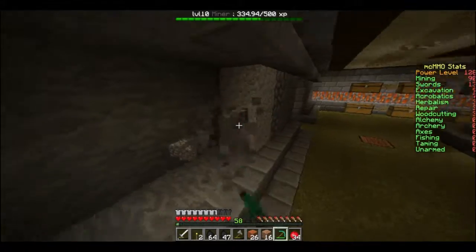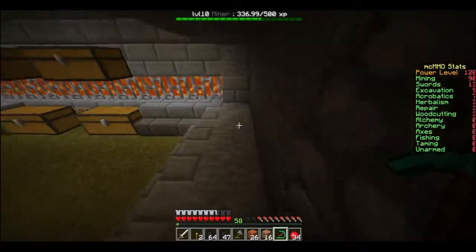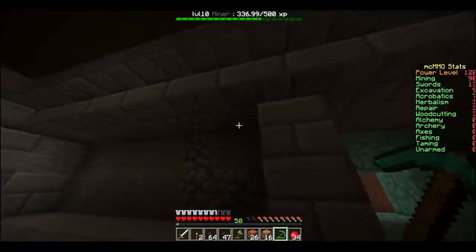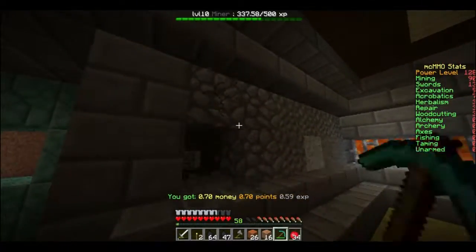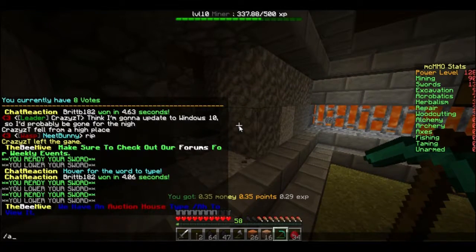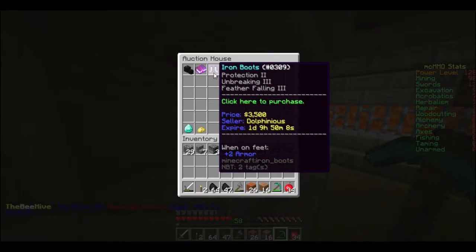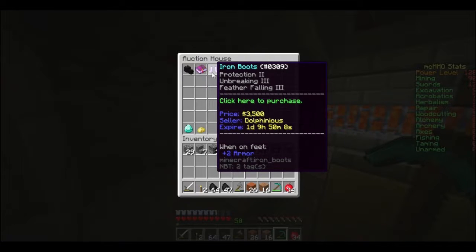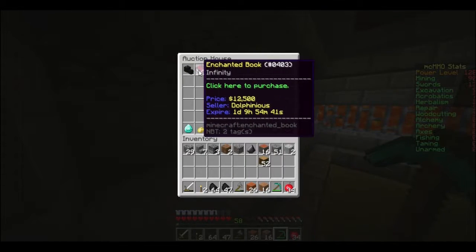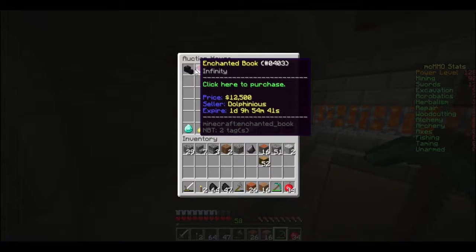What are you chewing on? Am I chewing on something? Sounds like it. I don't know, I wasn't aware I was. Oh, that's where we have an auction thing. What's for sale? We have the dragon head, some protection boots — not bad enchantments. I don't need to spend the money because I have to keep it over 5,000. And an infinity enchanting book.